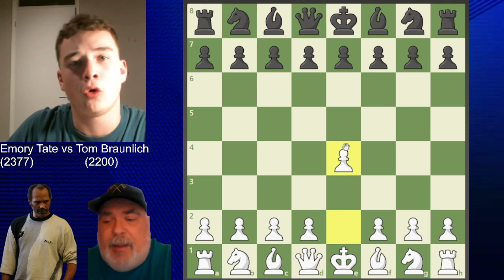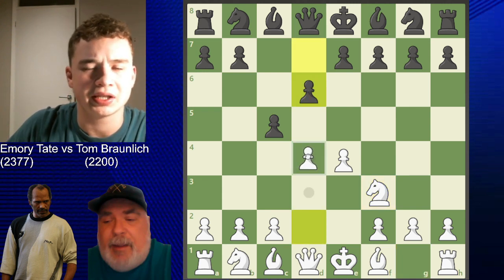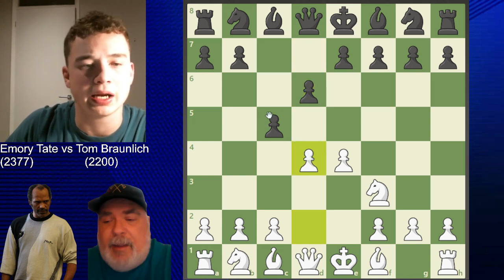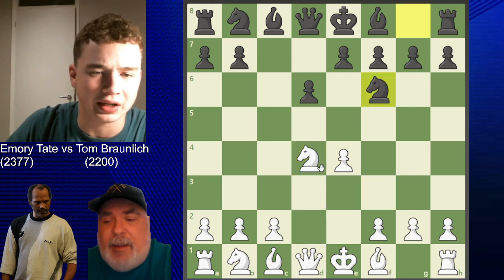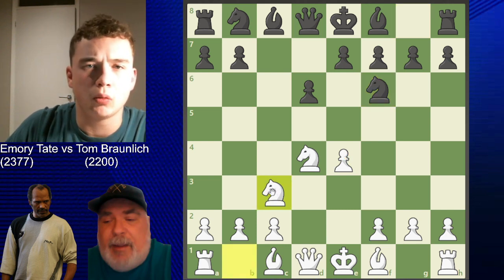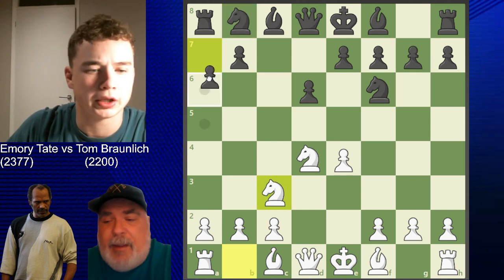Emery started with e4 like always. His opponent went c5. Knight f3 was played, and now d6 - a Sicilian defense. Emery opts for the open Sicilian, which is his favorite. D4 opens up the board, cxd4 was played, then knight d4, and now knight f6 targeting the pawn. Knight c3 is played, and in this position black can continue with knight c6, g6, but the most popular move is a6.